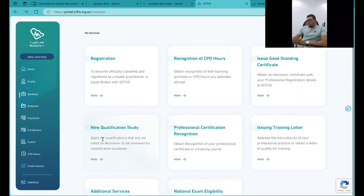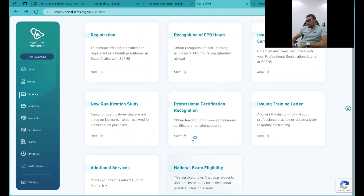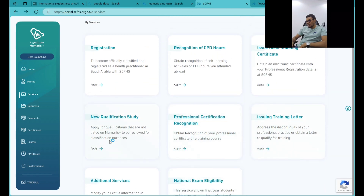After you've logged into your portal, come to the service area. Once you click this service area, you will see a whole lot of things you can do — registration, standard certificates, new qualification study, professional certification and recognition, and more. I will go for new qualification study because that is what we are doing in this video.